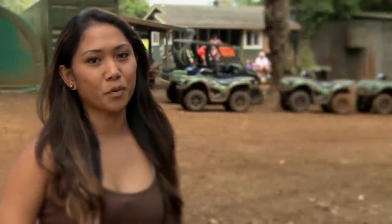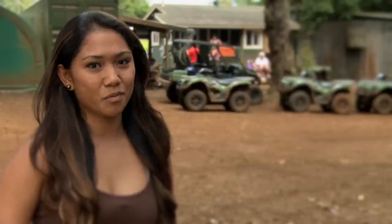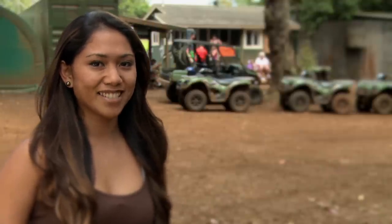It's no secret that Kauai has some of the most beautiful beaches in the world. But there's another side that's just as beautiful. Kipu Ranch Adventures can take you there.